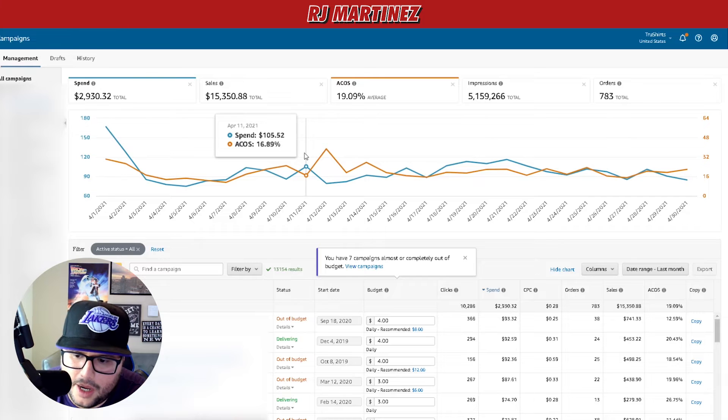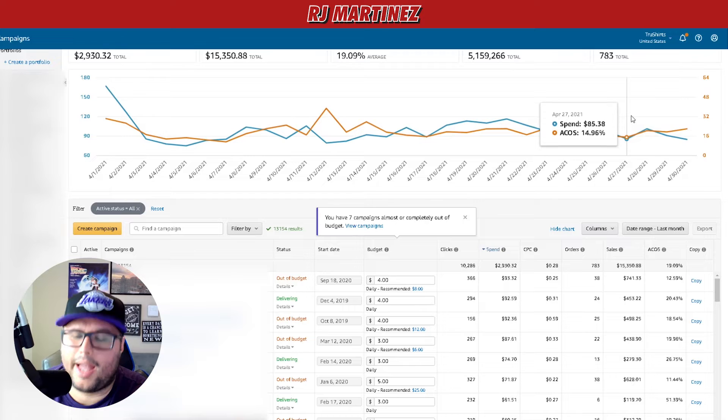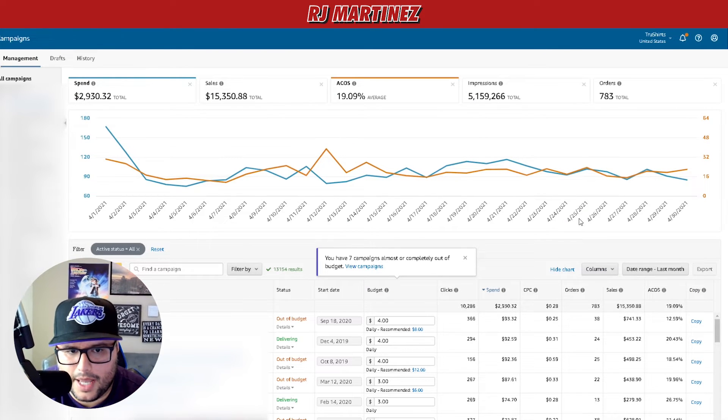My overall ACoS is around 19%. Some campaigns are at 12-13% and one is at 51% — I'll definitely go back and optimize that. I check everything weekly or every two weeks because more data is better. Launching new ads can also push ACoS up or down. I had 783 orders — really good month. My top campaigns are at 93%, 92%, and 92% conversion.